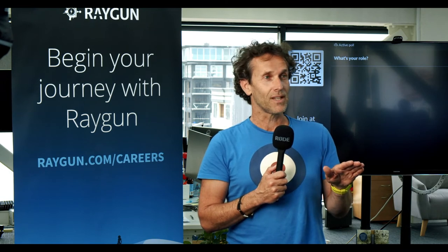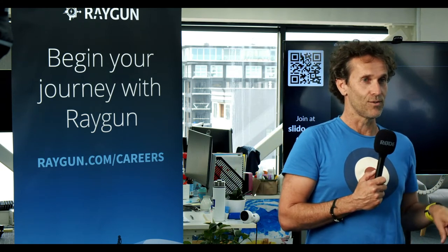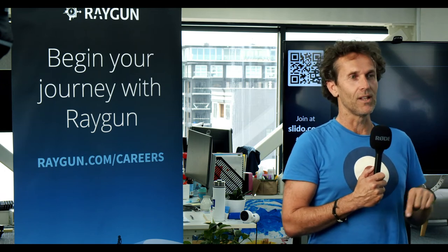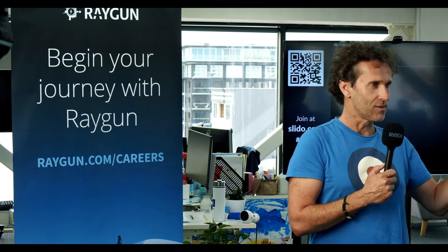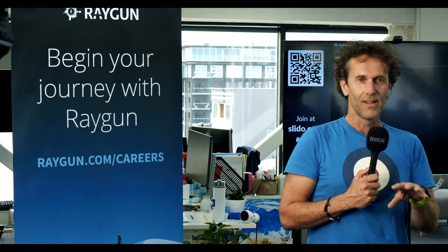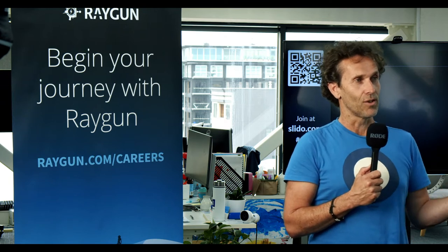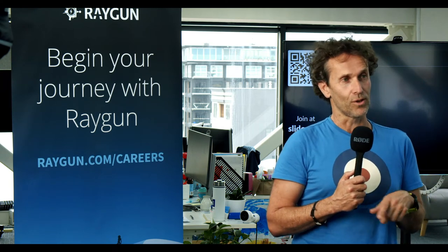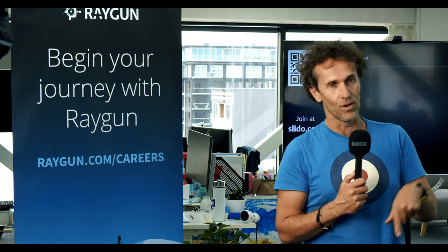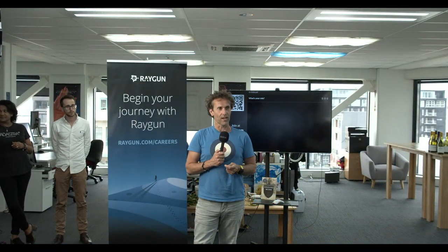The whole point of this Product Tank — we started it in 2015 — was at the cusp of a real awakening of the role of product as a specialized leadership role, and this equal lack of understanding about what it meant, how you got into it, and how you did it effectively and made an impact. We built this meetup and community, now almost 2,000 people in Wellington, to ask ourselves how we do it better.